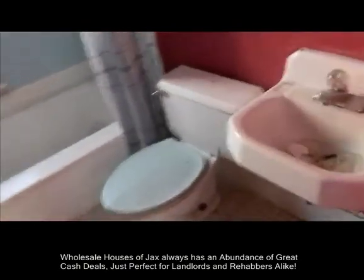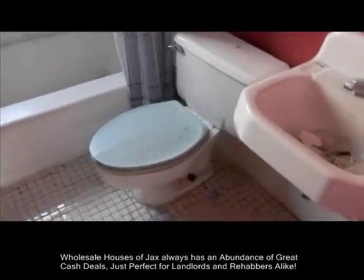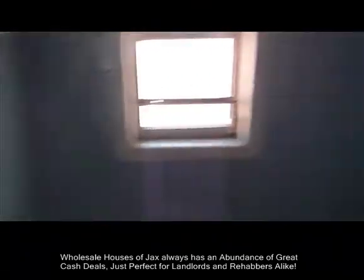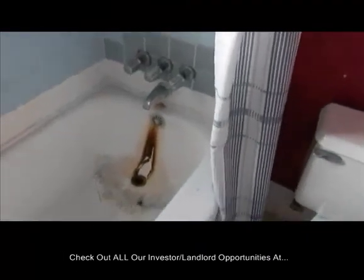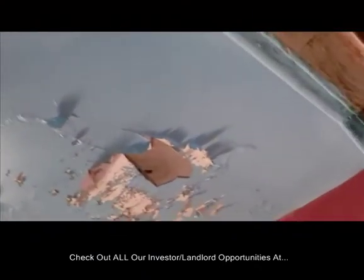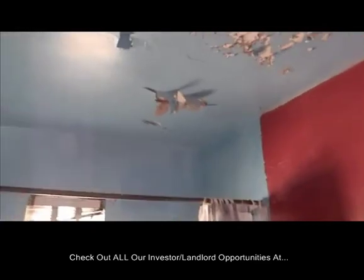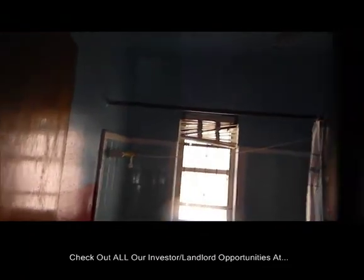The bathroom has not been updated or upgraded but does seem to be very functional. There does not appear to be any damage to the tile around the shower. They have had a little bit of a leak in the water line, as evidenced by the stain in the tub, but everything appears to be operational. There's a little bit of paint and plaster coming down from the ceiling specifically from moisture inside the bathroom, but no evidence of any kind of a roof leak whatsoever.